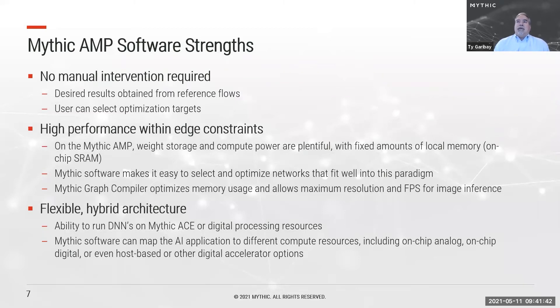One of the primary strengths we're building into our software is that we require no manual intervention. All results can be obtained through a standard flow, delivered to customers as references. Customers can build on those and then select particular vectors for optimization — be it power reduction, tile utilization, latency reduction, or whatever is most important to their system.